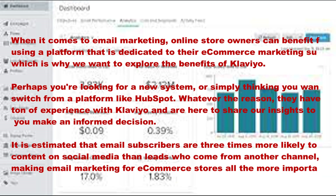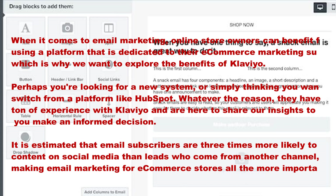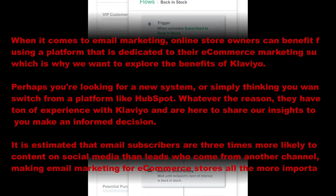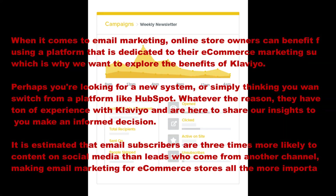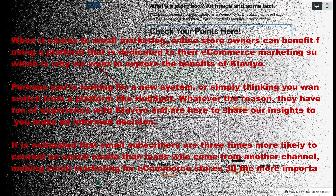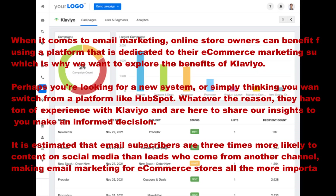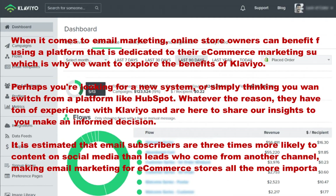Perhaps you are looking for a new system or simply thinking you want to switch from a platform like HubSpot, whatever the reason. It is estimated that email subscribers are three times more likely to share content on social media than leads who come from another channel, making email marketing for e-commerce stores all the more important in 2021.